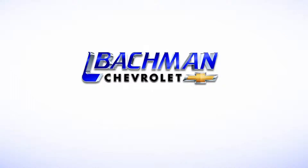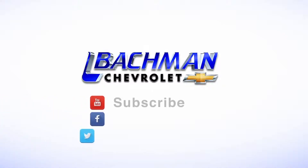For more news, reviews, and how-tos on the 2016 Chevy Silverado and other Chevy models, please subscribe to our channel.